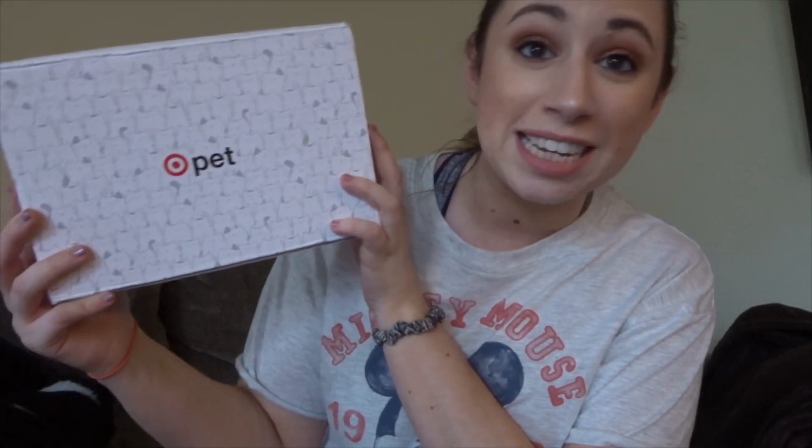The day after the Target Beauty Boxes launched, they launched pet boxes — $10 a piece. They had a cat box and a dog box, so I obviously bought the cat box. It did wind up coming in the mail today — it's so cute, it has a bunch of little kitties all over it. It is currently 4:06 and they typically eat dinner at 4:30, so they are very hungry and letting me know.